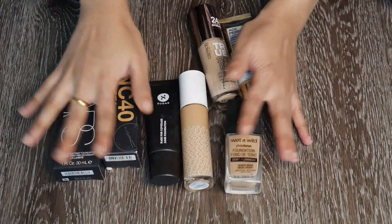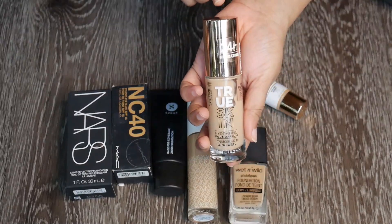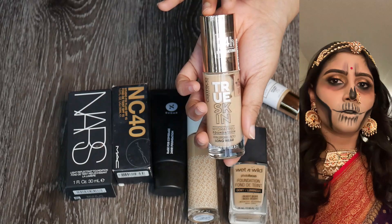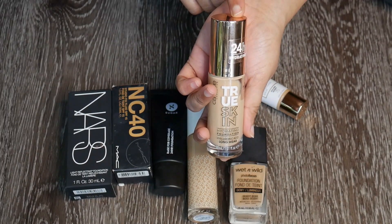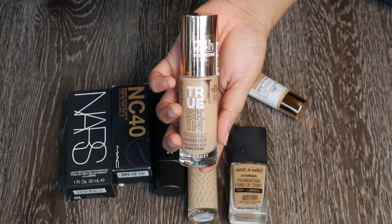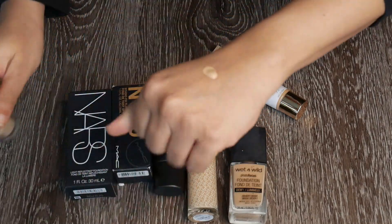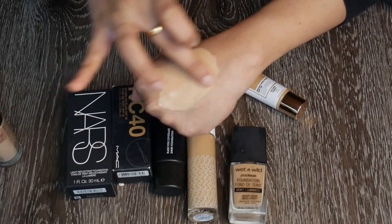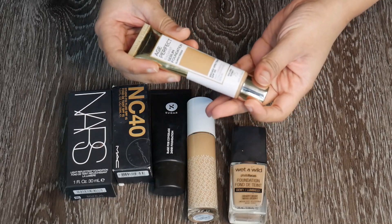This is the Catrice True Skin Hydrating Foundation — it's light for me. I used it just once last year for a Corpse Bride Halloween look. It's shade 046 Neutral Toffee; one shade up is a little darker. I don't have the patience to mix two foundation shades every time, plus this is a little thick and patchy. It's way too light and thick — I'm going to discard this.